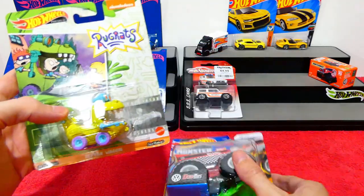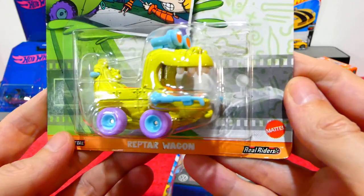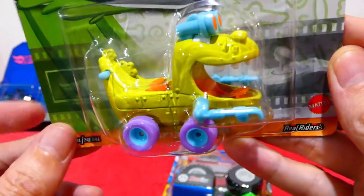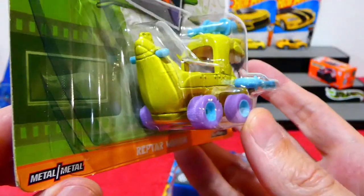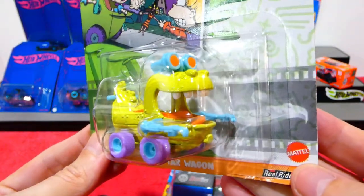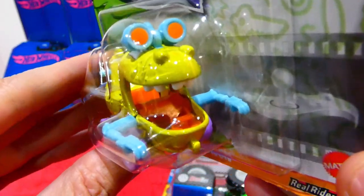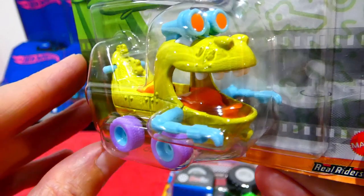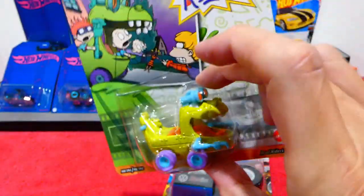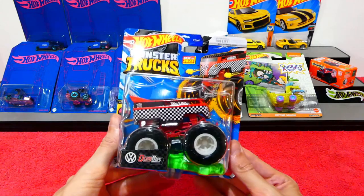Found a Hot Wheels premium — the Rugrats Reptile Wagon. I believe this is a re-issue of the same casting from a few months ago or possibly last year. The card art may be different but the actual Reptar Wagon looks identical. I grew up watching Rugrats as a kid so it's a great show to have represented.